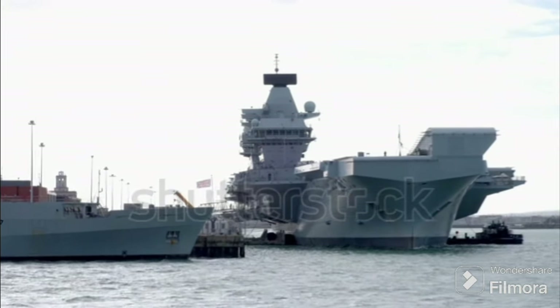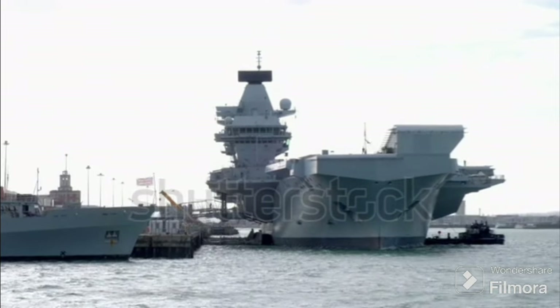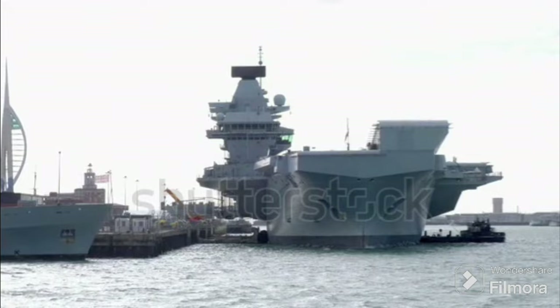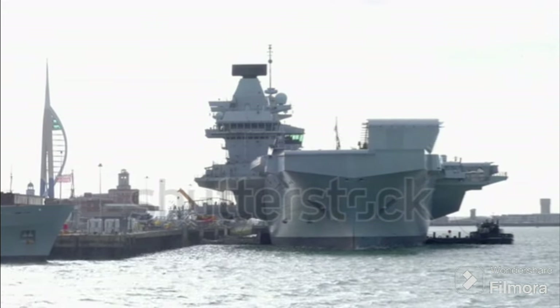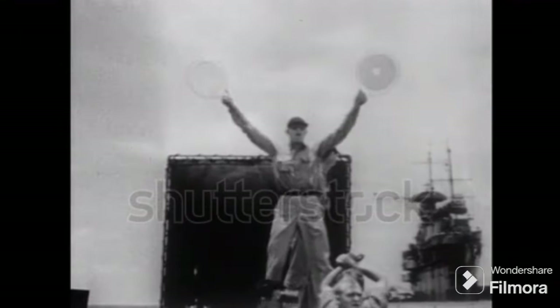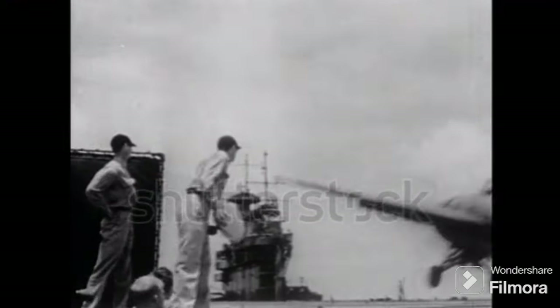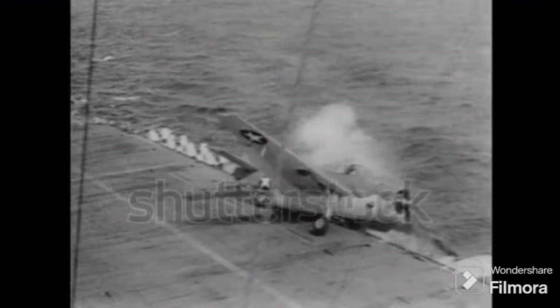Thirdly, the angled deck design increased the operational tempo, allowing for simultaneous launch and recovery of aircraft. This was a significant advantage in the fast-paced world of naval warfare, where every second counts. The angled flight deck has certainly been a game-changer, but then why doesn't the Queen Elizabeth class have one? Well, that's a fascinating question that takes us into the heart of modern naval strategy and technology.